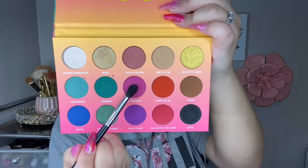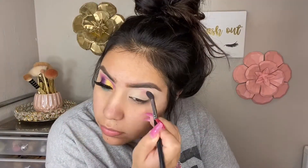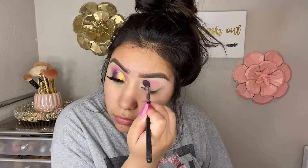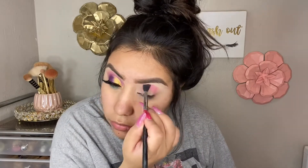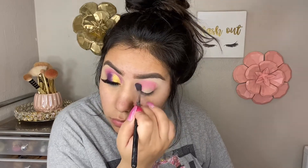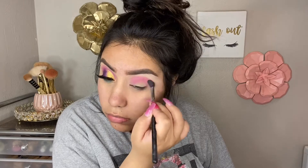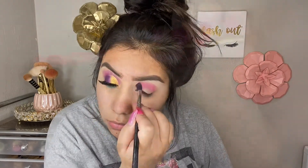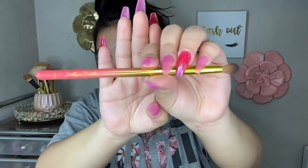We're going to start off with this really hot pink fuchsia shade called 'Flaming Hoe' — the names in this palette are so funny. I'm going to take that on a Morphe M330 brush and pack on the color and blend it out a little bit. I want to get this color as pigmented as I can. These shadows were really easy to blend out — not chalky at all.